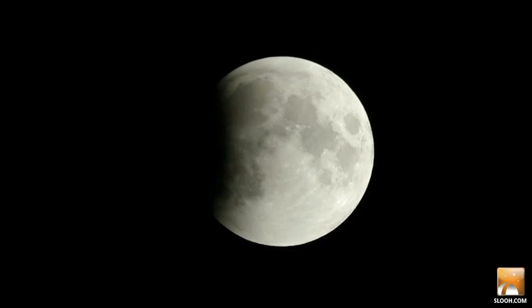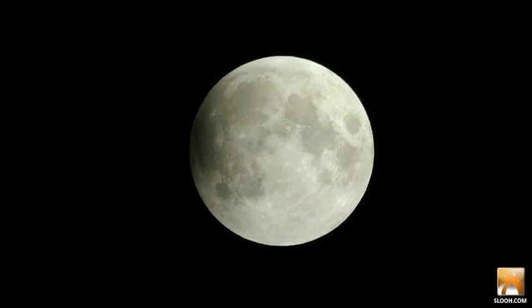The great lunar eclipse is over, but the parade of special, live celestial events brought to you by SLU is just beginning.